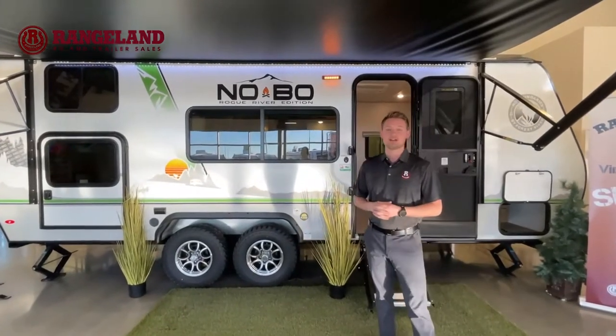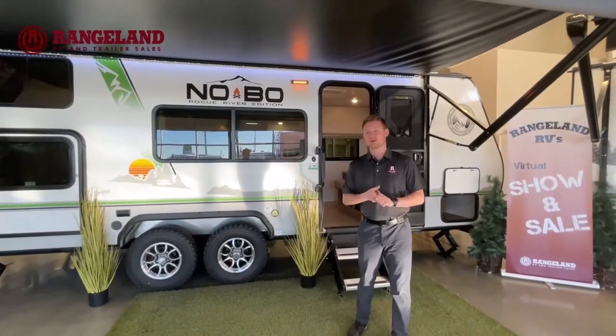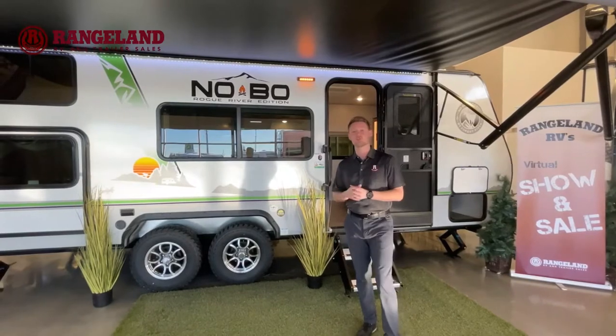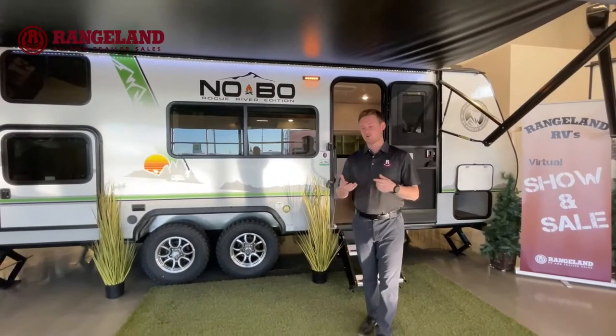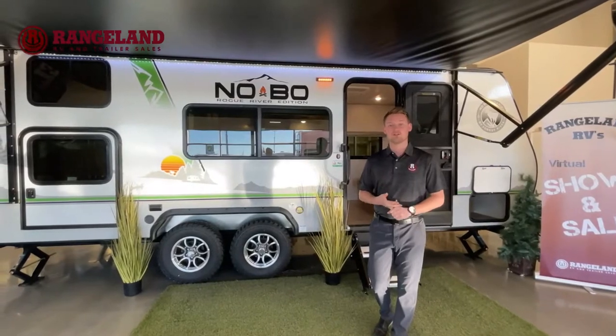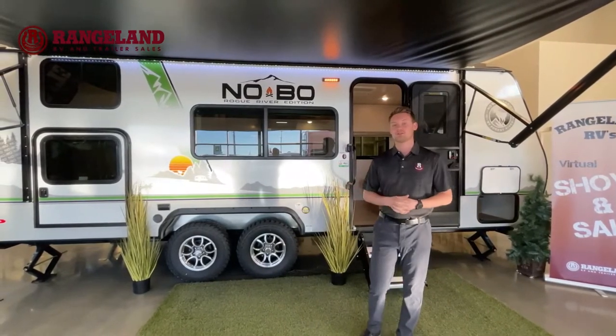The big benefit you get with Azdel, if you're unfamiliar with the product, is that it's actually a moisture-wicking product, so it can't mold, mildew, or start to break down and get soft like the wood Luon that they used to use. It's also going to be an extra insulation barrier, a sound barrier, and of course it's environmentally friendly. So there's a lot of bang for your buck there with the Nobos.